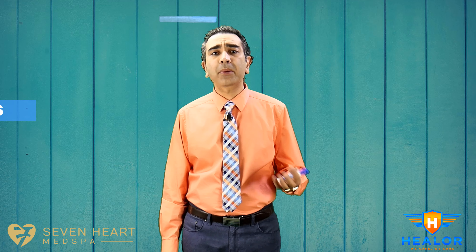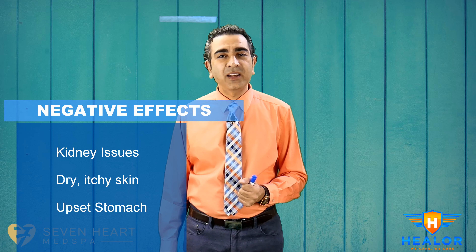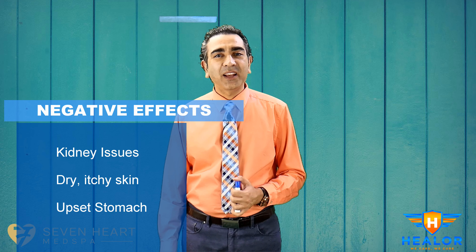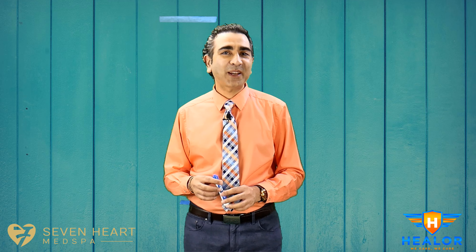Is alkaline water safe? Unless you have kidney disease, alkaline water does not pose any serious health risks. The high pH can make the skin dry and itchy, and sometimes cause an upset stomach. Why is alkaline water so popular? As a society, we want a quick fix — we want a magic pill rather than improving our habits and consuming a healthy diet.